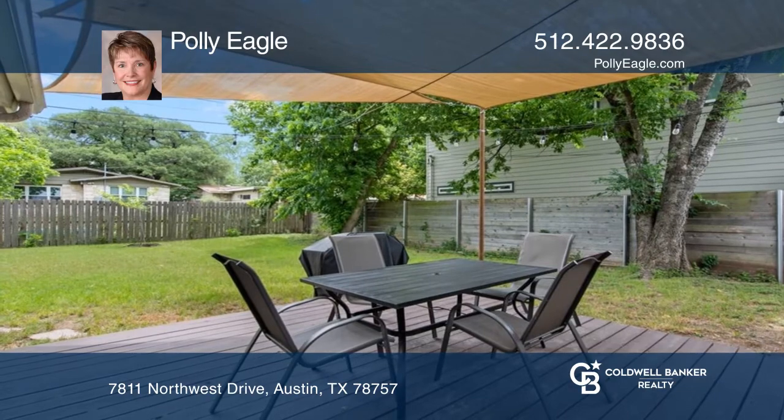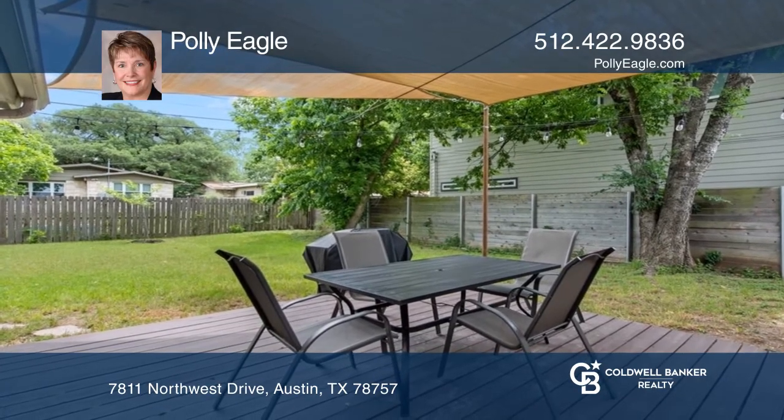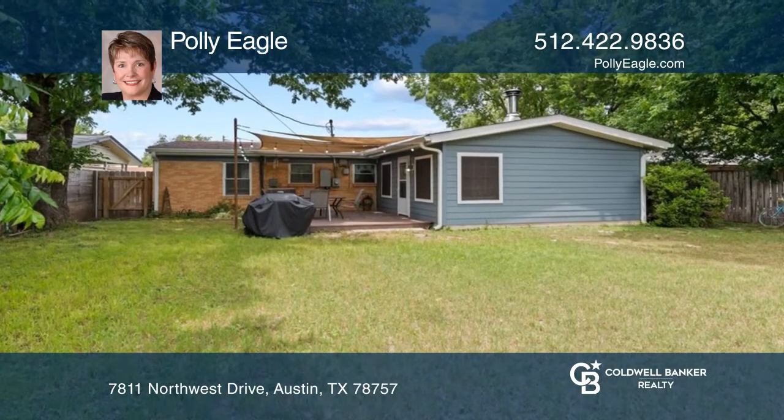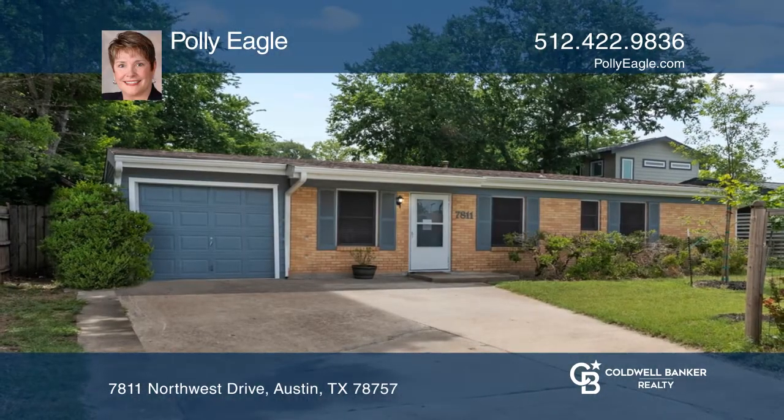The kitchen overlooks the backyard, and the back patio is a great setting for relaxing on summer days. Here are all the details when you tour with Polly Eagle.